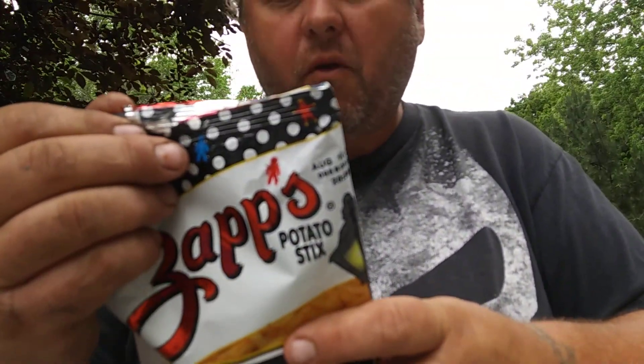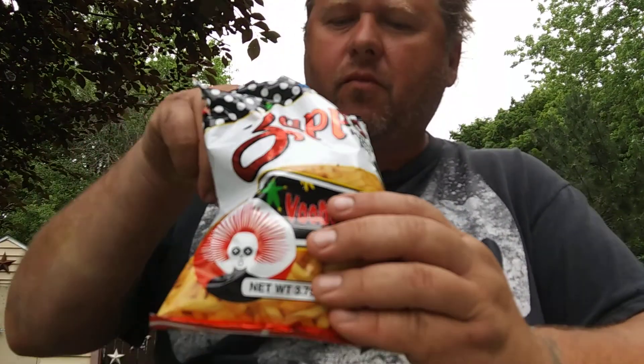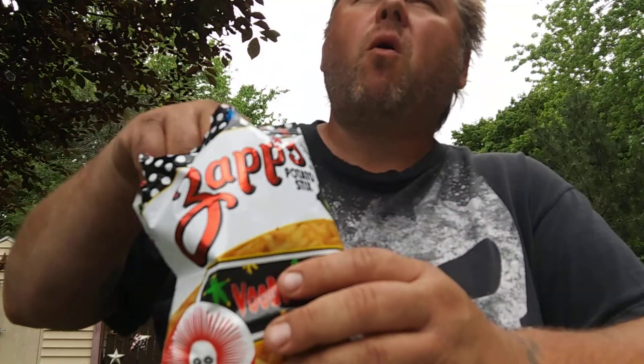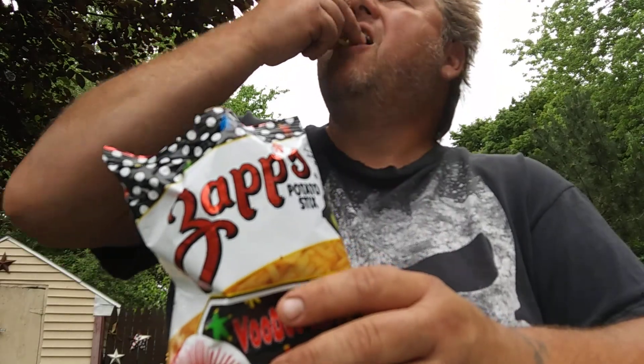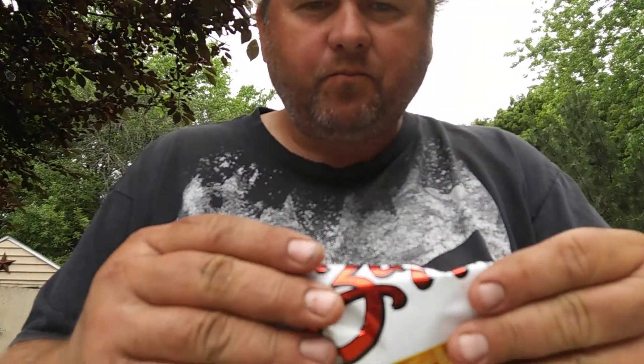There are four servings in this container, about a half a cup, 150 calories per serving. So I'm not going to sit here and eat the whole bag. Save some for lunch tomorrow. I like them, but I like potato sticks. You had these yet? Let me know in the comments. Gluten-free. Give them a try, folks.